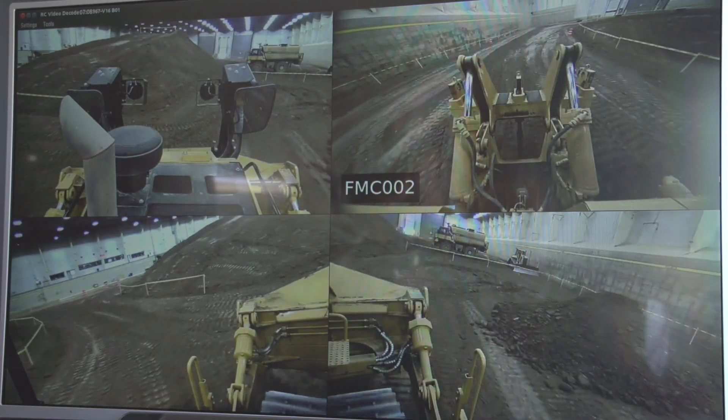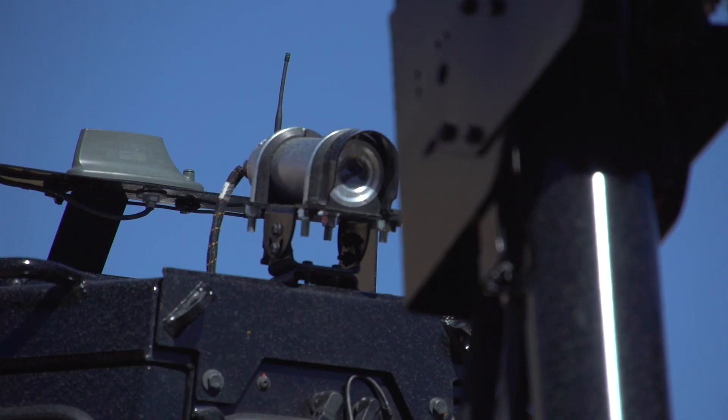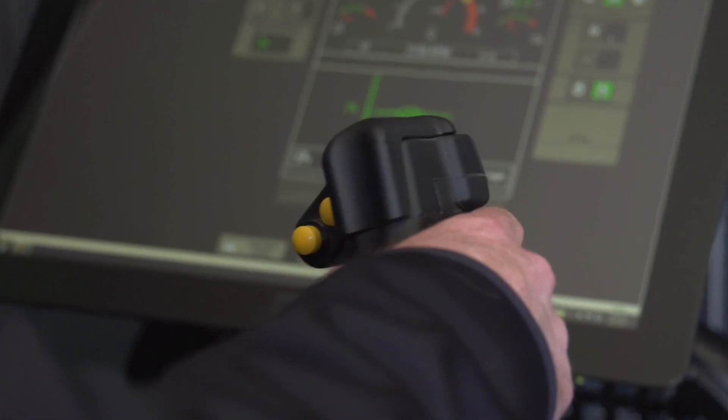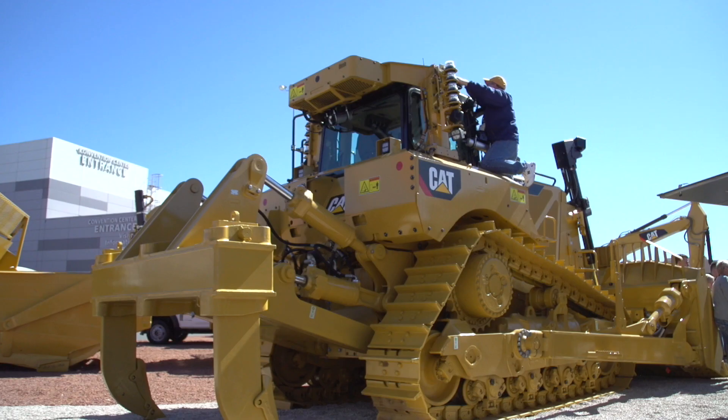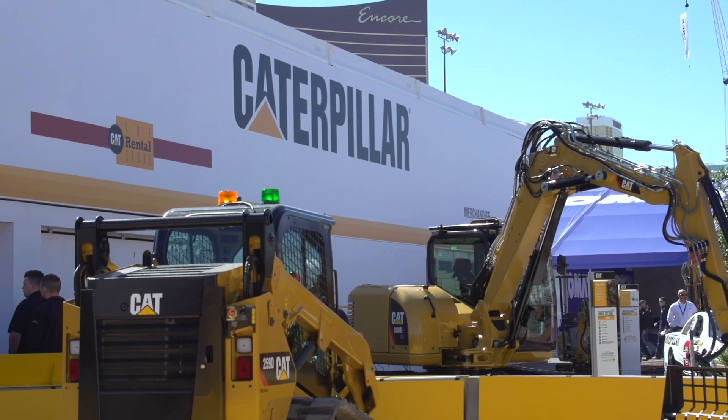I can tilt it right and left. We're really focused on safety. There are a lot of applications that require the operator to put himself in dangerous areas, and so now we can remove that operator from the machine and make a safe environment for him to get his work done. We're right now focused on dozers, but we are looking at wheel loaders and excavators, so we're bringing it across more of the product every day.